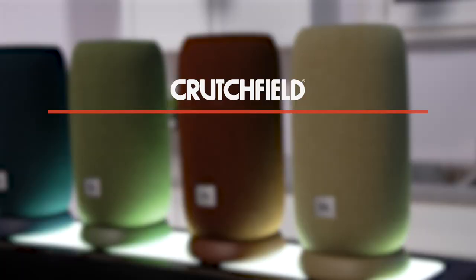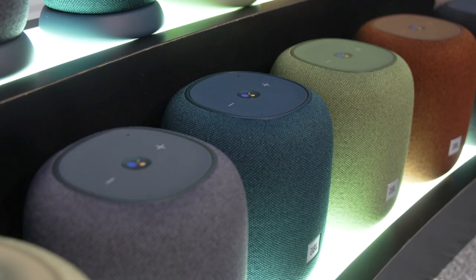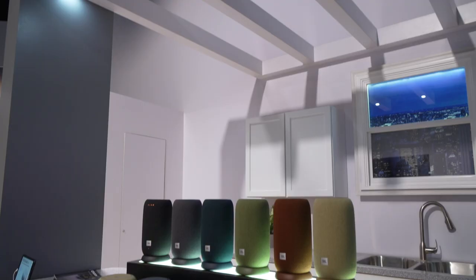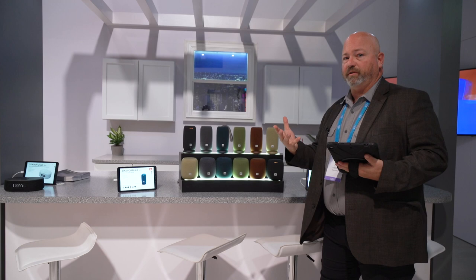Also, the JBL Link Portable, which is new for 2020. These are Wi-Fi music streaming speakers. The Link Music is designed to be plugged into the home, left in a room — it's not a portable solution. You can easily play music to it using Google Assistant, or you can go into your phone's music apps like YouTube or Spotify and stream music to them using Wi-Fi. The benefit of streaming with Wi-Fi is that while you're streaming music, you can still use your phone for other things, like to make or receive a call.